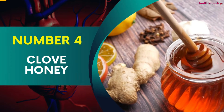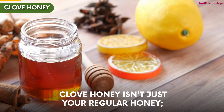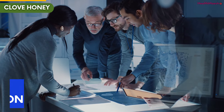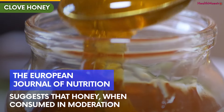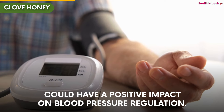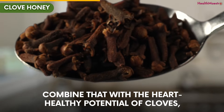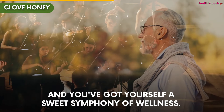Number 4: Clove Honey. Clove honey isn't just your regular honey — it's more than just a treat for your taste buds. It might just offer a sprinkle of goodness for your heart. Research published in the European Journal of Nutrition suggests that honey, when consumed in moderation, could have a positive impact on blood pressure regulation. Honey also contains antioxidants that may help improve blood flow and protect blood vessels. Combine that with the heart-healthy potential of cloves, and you've got yourself a sweet symphony of wellness.